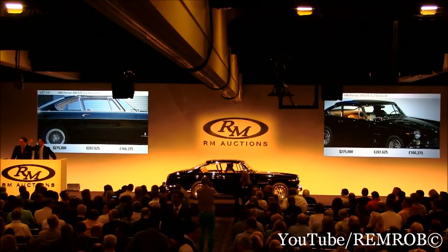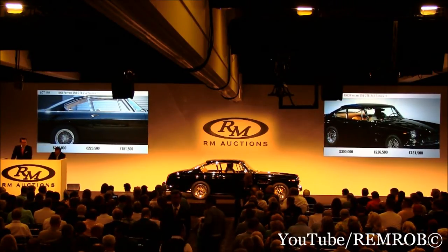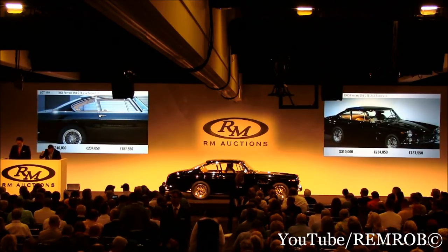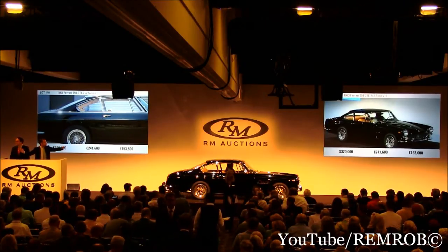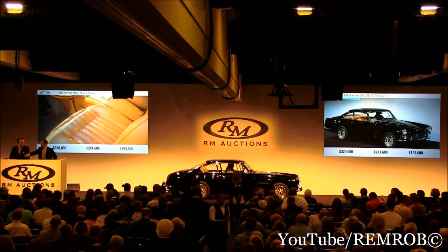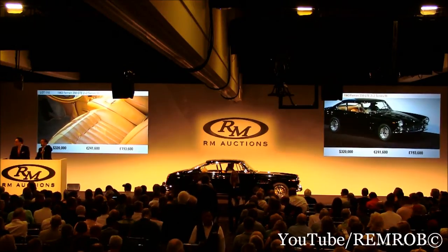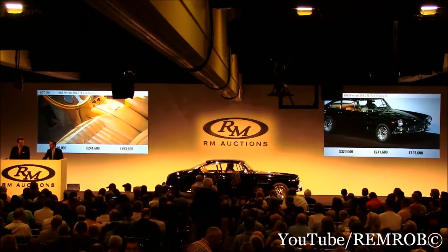300,000 dollars against me. Do I have 325 now? 310 — thank you. 310,000. Do I have 320? I have 320,000 — thank you. I've taken 320 here. Do I have 330? I have 320,000 — do I have 330 now? 10 more if you like.